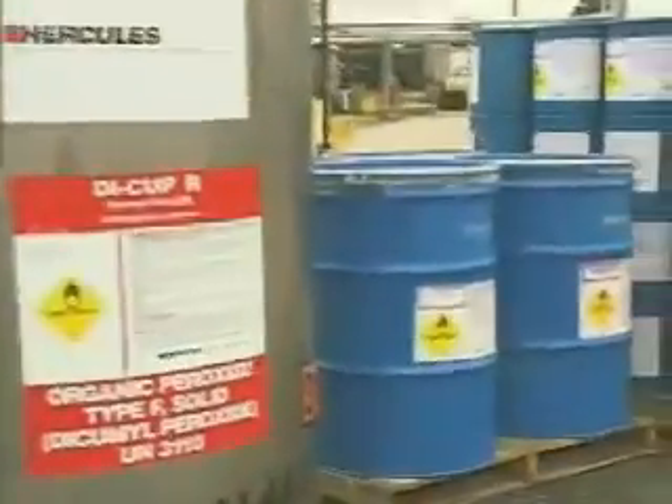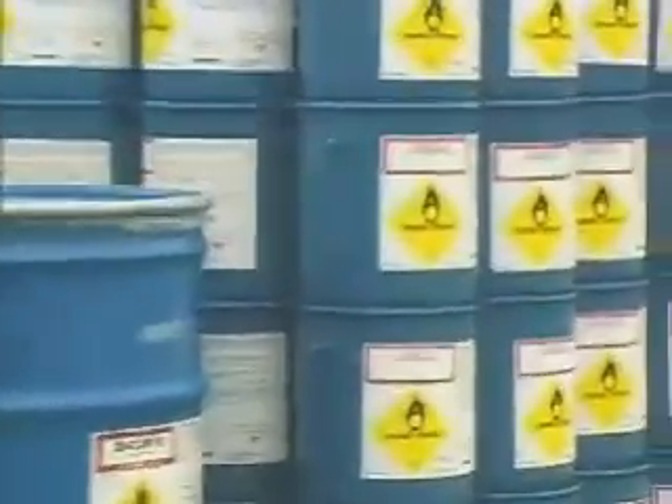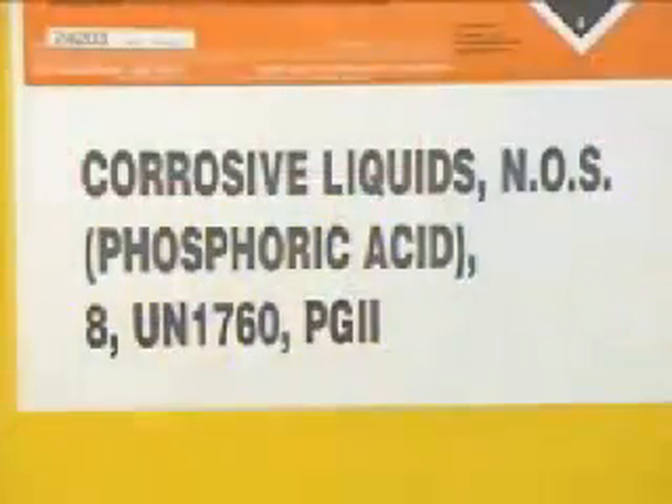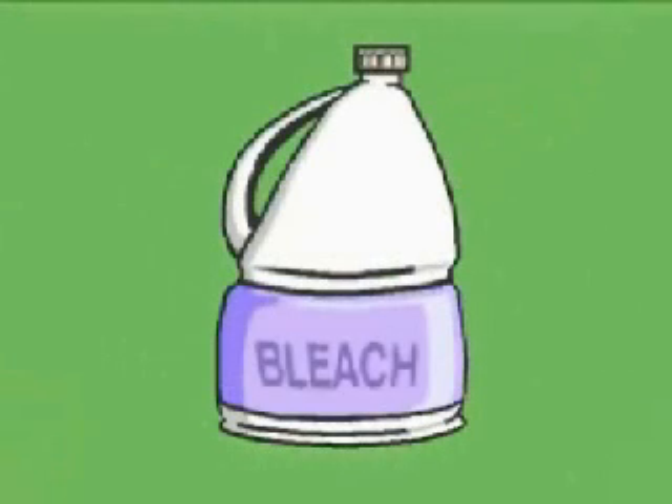OSHA's requirements are fairly flexible. The labels must be legible, prominently displayed, and include three types of information. First, the identity of the substance must be marked on the label. Usually a chemical is identified by a proper name, such as ammonia, but a substance may also be referred to by a common name, such as bleach.